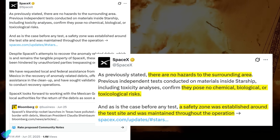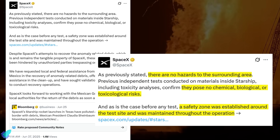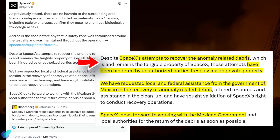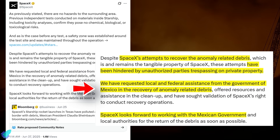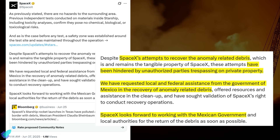SpaceX, in response, has denied any threat to neighboring regions, asserting that all safety protocols including exclusion zones were properly enforced. However, the company acknowledged that debris recovery has been complicated by unauthorized trespassers entering private property, hindering cleanup. SpaceX has reached out to both local and federal Mexican agencies, offering assistance with recovery and environmental monitoring, and is prepared to allocate additional resources if required.